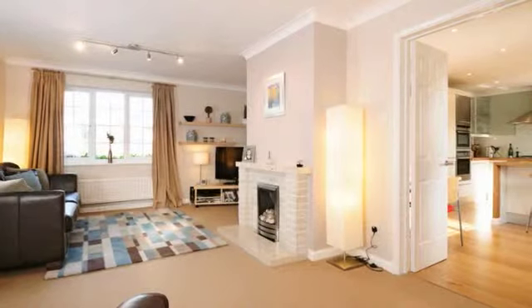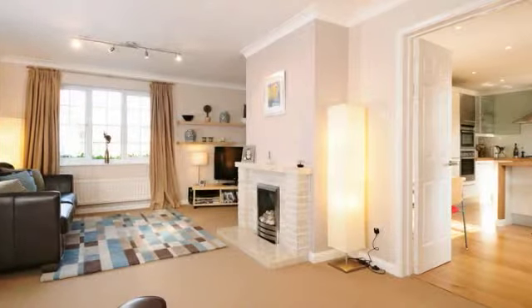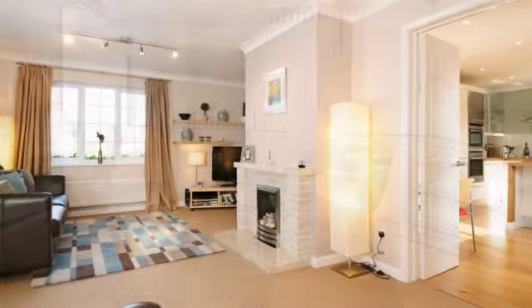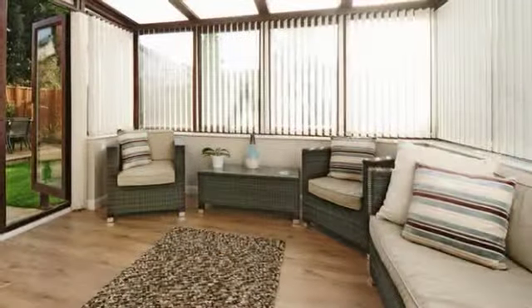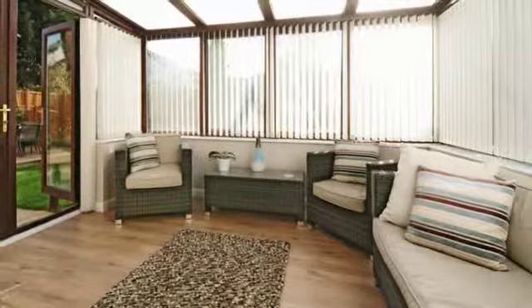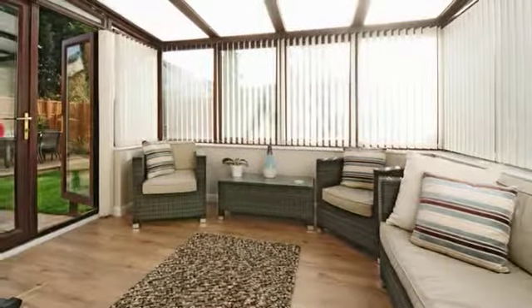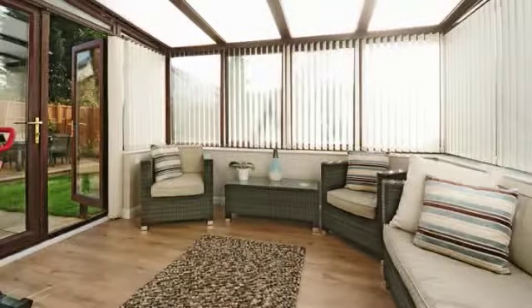Double doors lead into the sitting room which has a feature gas fireplace with stone surround on a marble hearth. The conservatory is of UPVC double glazed construction set on a brick base with wood laminate flooring and double doors to the rear garden.